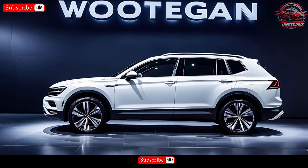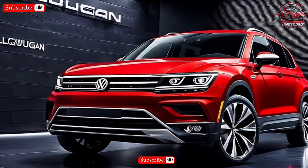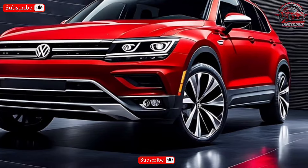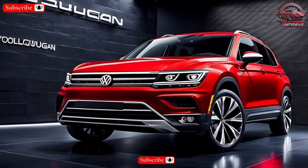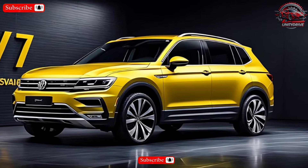The 2025 Tiguan is expected to be offered in a variety of trim levels, with each trim offering a different set of features and options. Pricing information hasn't been announced yet, but we expect the Tiguan to be competitively priced in the compact SUV segment.